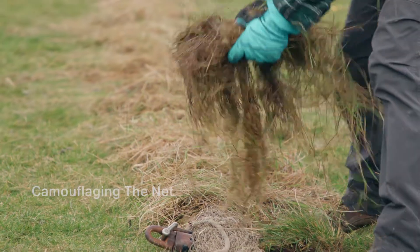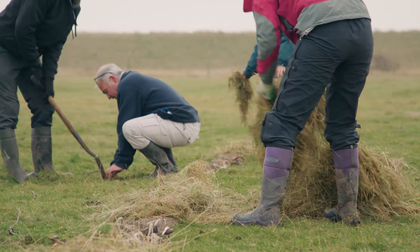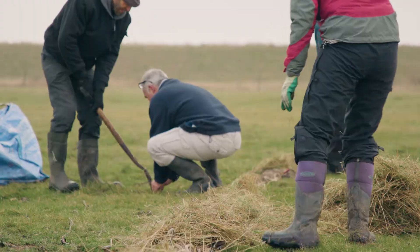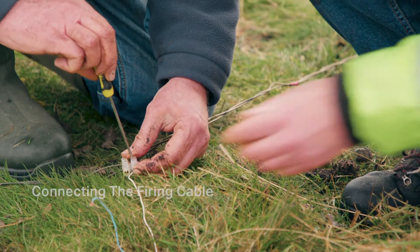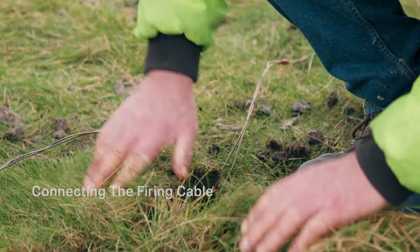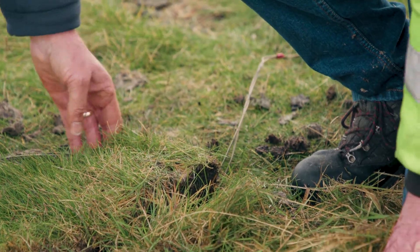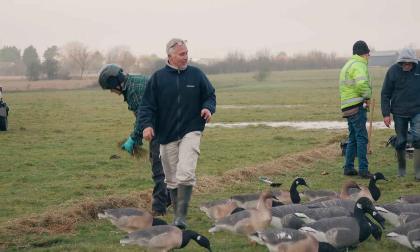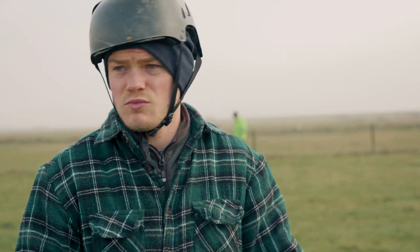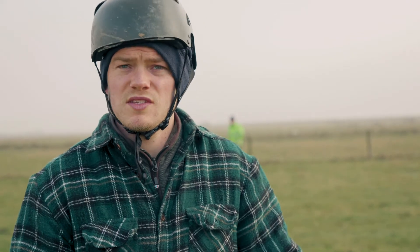When the net fires, we'll all come down, pin the net to stop any birds escaping, then bag each bird individually and take them to the farmhouse to process — weigh them and put rings on safely. This whole process requires a licence, and we've also sought consent from our SSSI officer as we're on a Site of Special Scientific Interest.